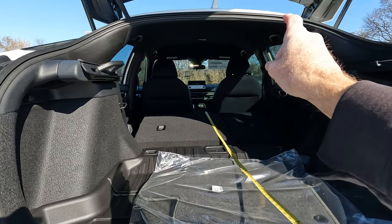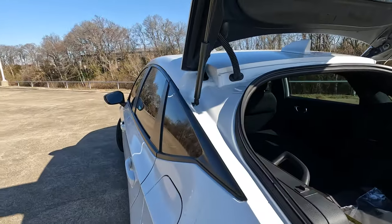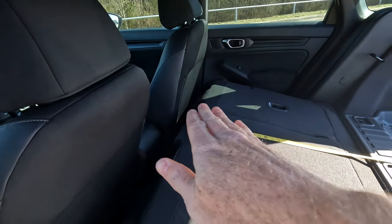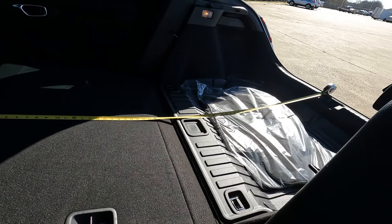It also will depend on where those two front seats are located as far as how far back or forward they are, but there is quite a bit of additional space there. I just didn't measure for it because this is a guarantee that everybody's going to have the same amount from the top of the seats to where the door closes on the rear for the hatch.